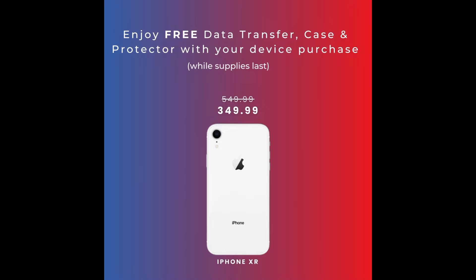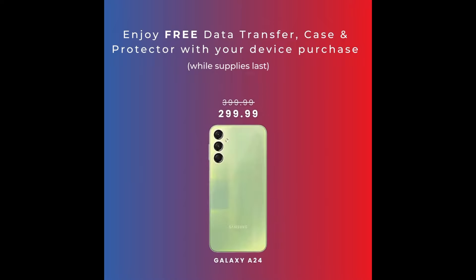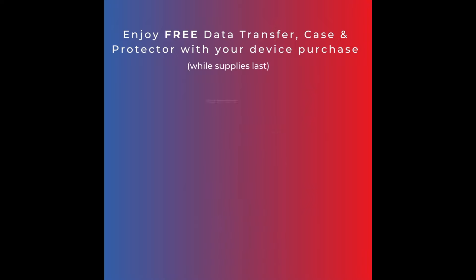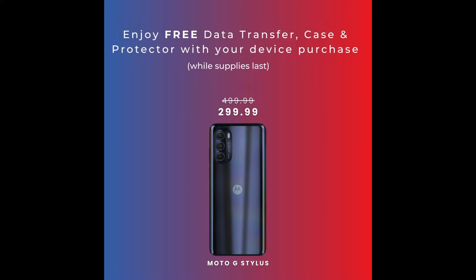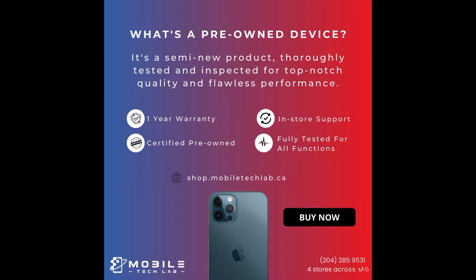For a limited time only, get a free screen protector, phone case, and free data transfer when you purchase a device with us. That's everything you need to set up your device for free. Enjoy even more savings with financing options available only at Mobile Tech Lab. Click the button below for unbeatable savings.